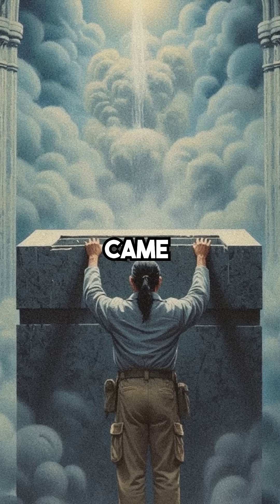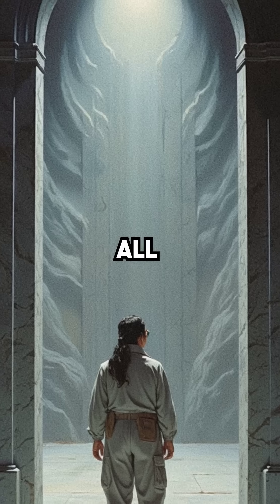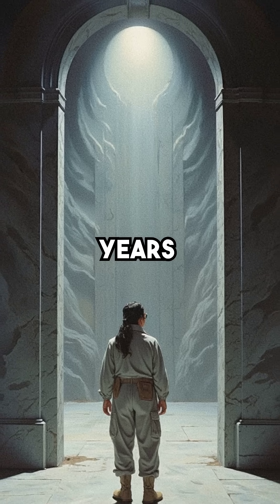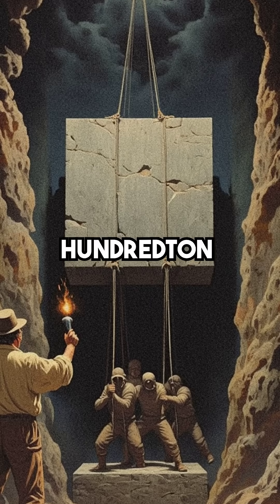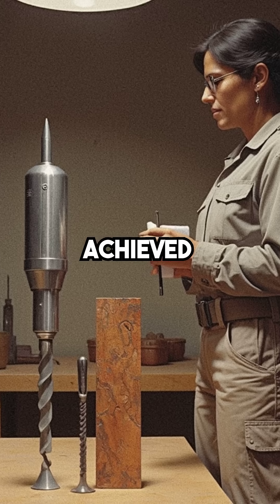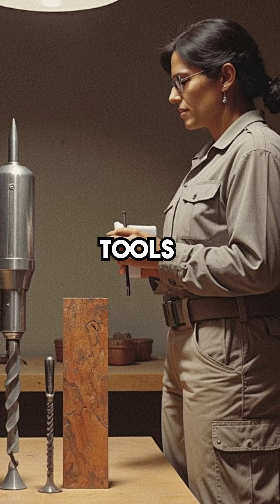But the most chilling discovery came when they opened the boxes. Almost all of them were completely empty. Despite being sealed for 2,000 years, no one can explain how they moved 100-ton granite blocks through narrow underground passages, or how they achieved precision that requires diamond-tipped tools we use today.